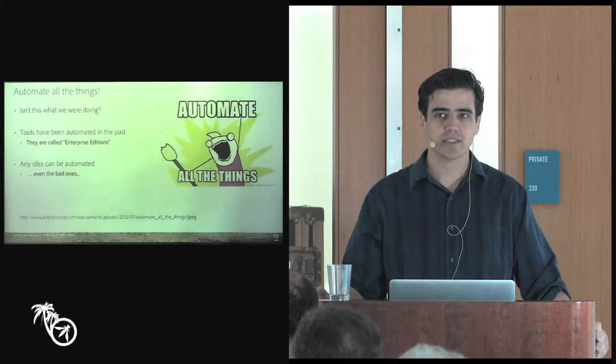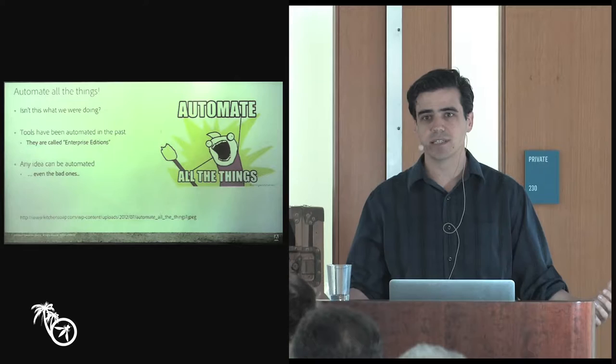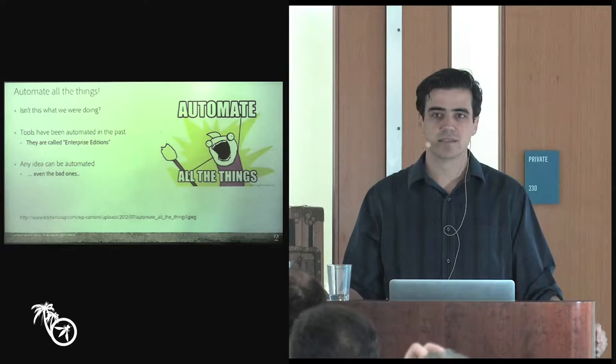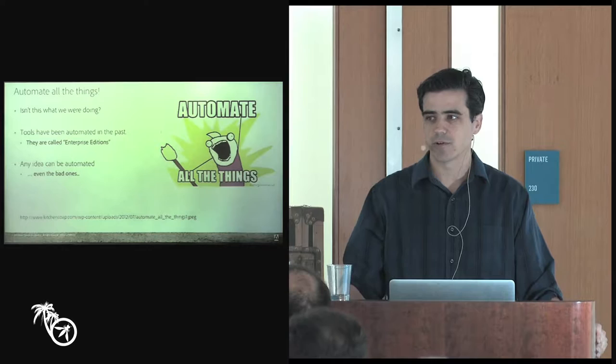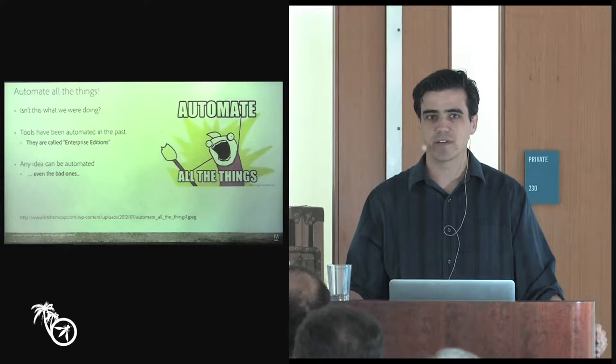People have tried deploying large-scale security tools in the past where they take something like AppScan and deploy it across the entire organization — that's typically called the Enterprise Edition. If you've been in an organization that's tried these things, the Enterprise Edition doesn't always necessarily work. There are some advantages to it, and if you go down to the vendor area, they'll tell you all about what works. But not every attempt to deploy something like AppScan or Fortify across your enterprise succeeds. You need to look at how your deployment of the tool is going to be any different — are you going to get something better out of it? Something more meaningful to the organization?